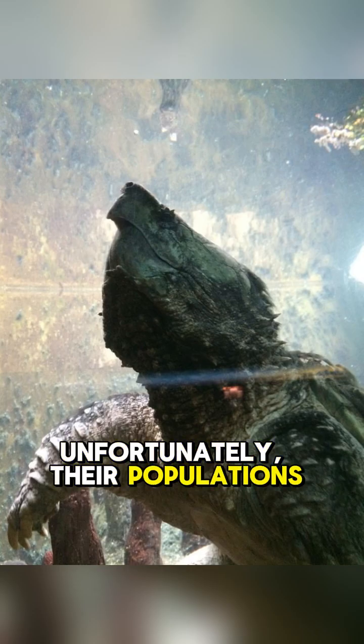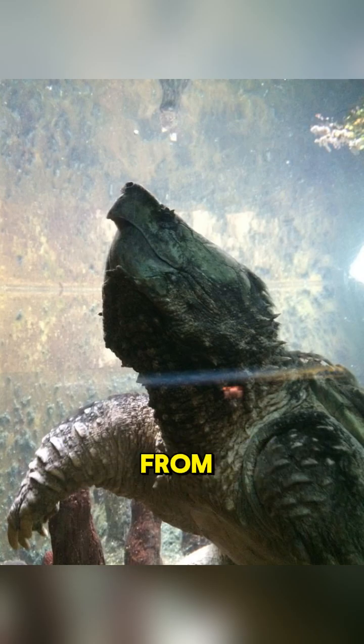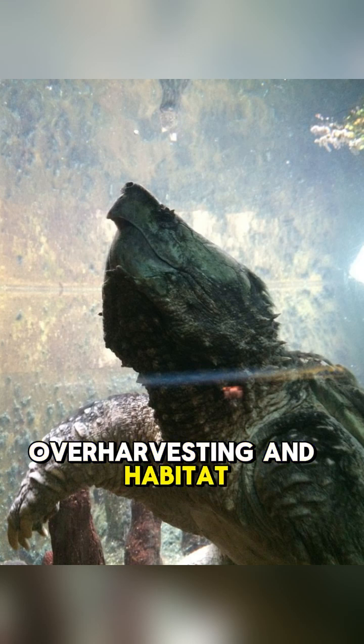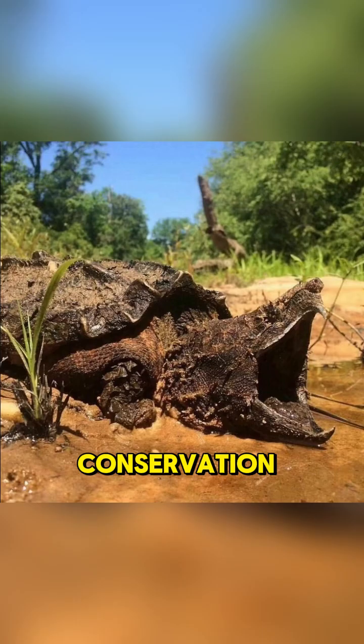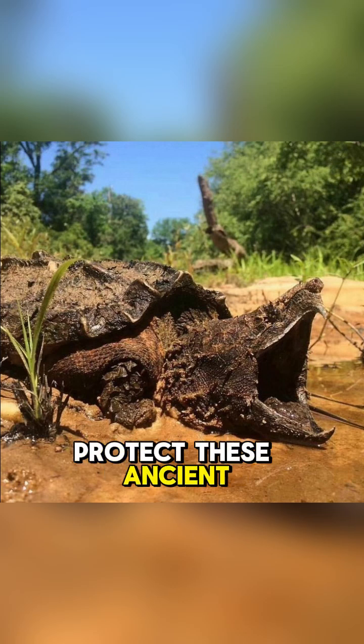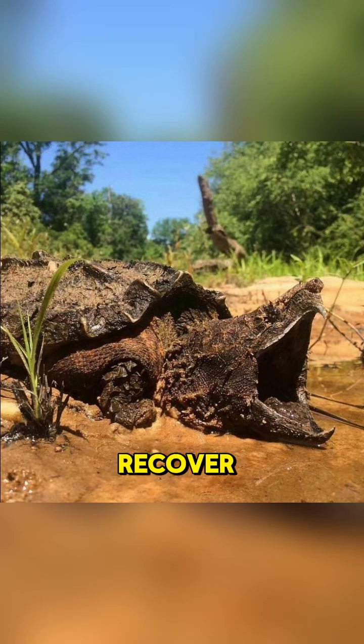Unfortunately, their populations have faced threats from over-harvesting and habitat loss, and they are now listed as vulnerable. Conservation efforts are underway to protect these ancient reptiles and help them recover.